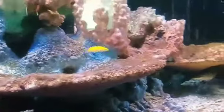We are going to see a fish aquarium in our laboratory. How do you see this fish aquarium in our laboratory?